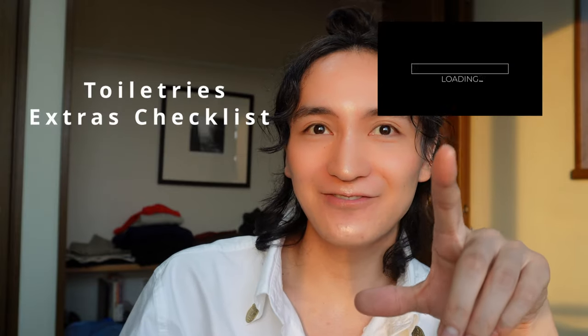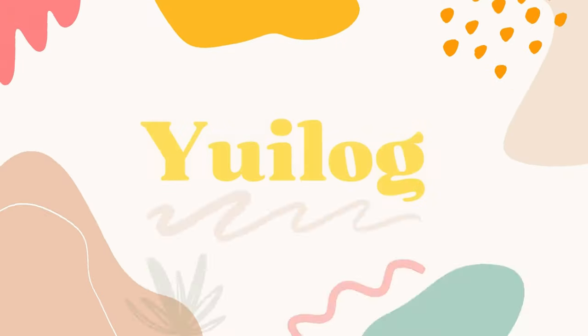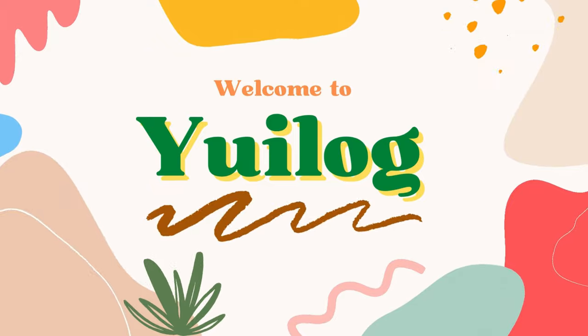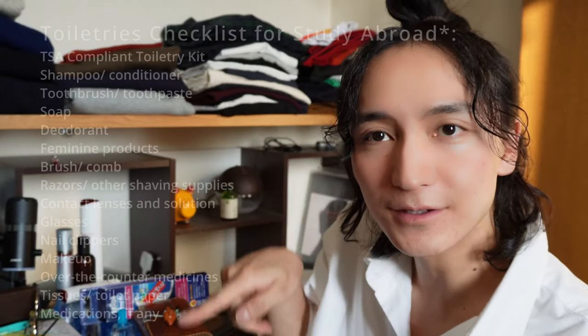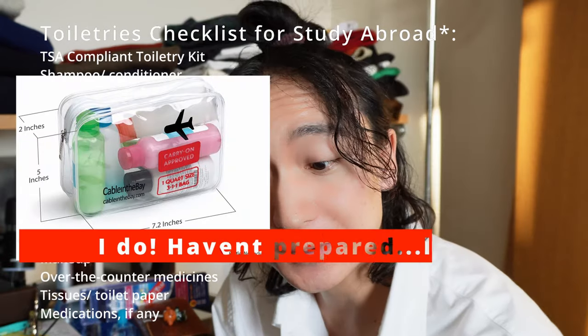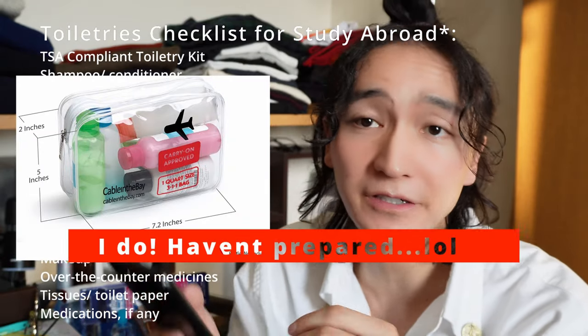Hope you guys enjoy this video. Today is literally the second video. I'm going to cover what I'm bringing — specifically toiletries. So the first item is a TSA compliant toiletries kit, which I don't have.